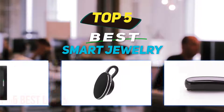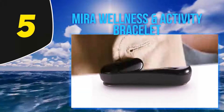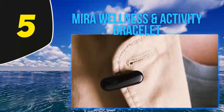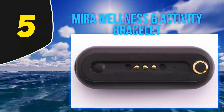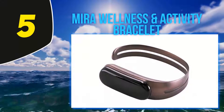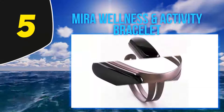Starting at number five, the Mirra Wellness and Activity Bracelet. It is made with flexible surgical-grade stainless steel and comes in three different sizes. The tracker that attaches to the bracelet is detachable — it can also be worn as a clip on your shirt or pants, or you can just slip it into your pockets.